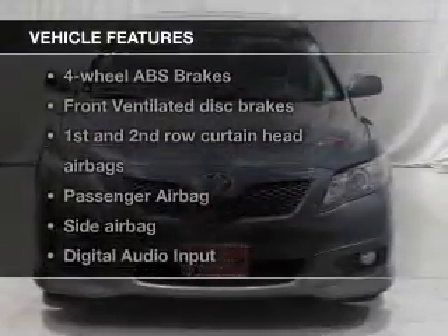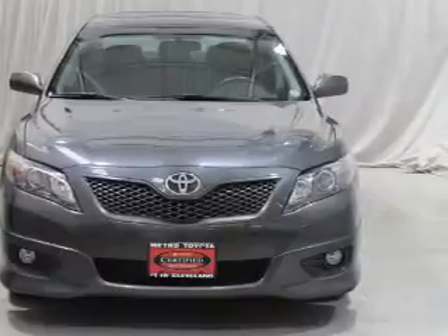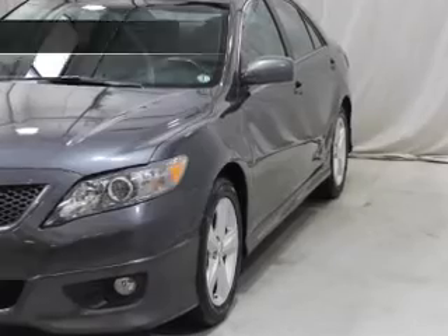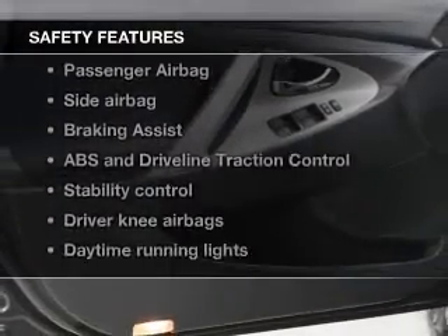With these notable features you won't want to miss out on the opportunity to own this amazing ride: power windows, cruise control, AM/FM stereo with a CD player, power mirrors, power steering, and air conditioning.